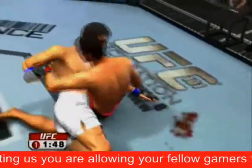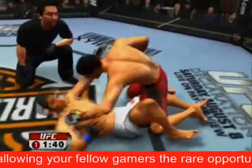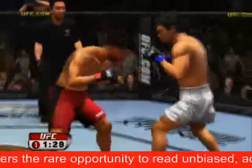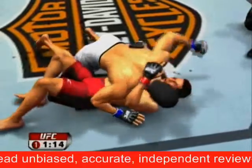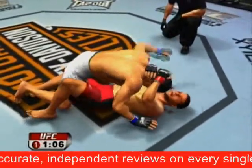Ground and pound — oh, he got reversed! Under 90 seconds remains in the first of three five-minute rounds. Okami takes him down again, trying to rain down some strikes. Gets the half guard. Another hammer fist lands.